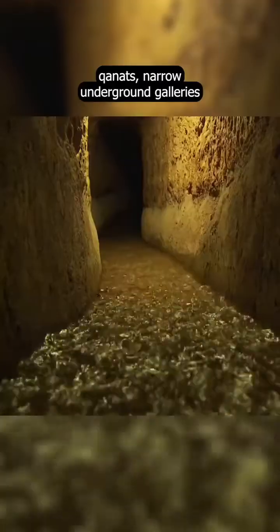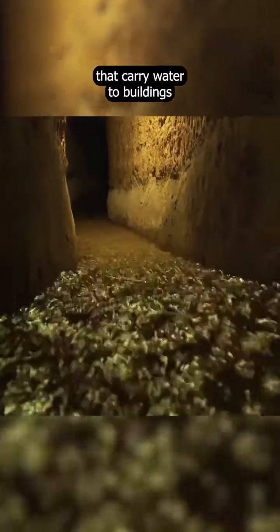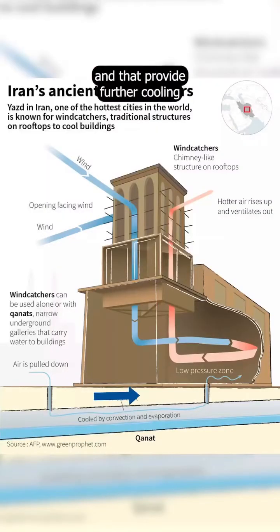Sometimes they are combined with the qanats, narrow underground galleries that carry water to buildings, and that provide further cooling when in contact with the incoming air.